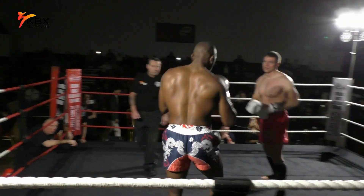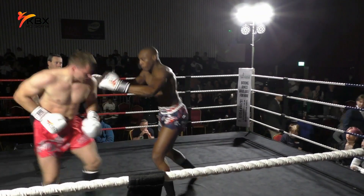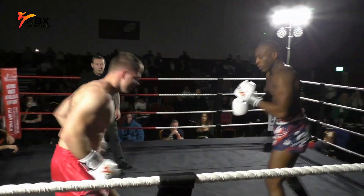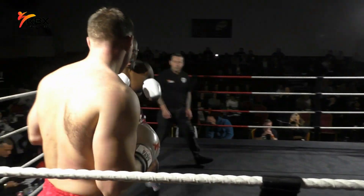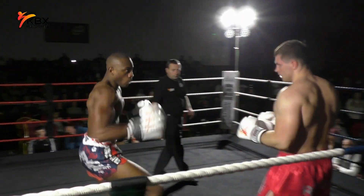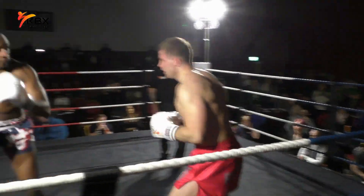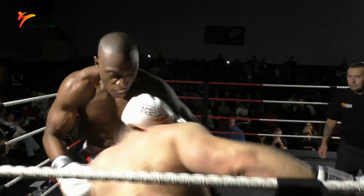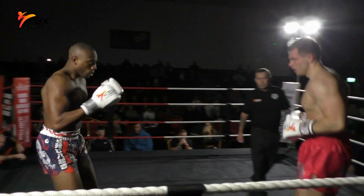They're throwing heavy shots at each other immediately. You can see the southpaw stance for Daiji, orthodox for Erdas, who is throwing those heavy right hands to the midsection of Daiji. A chopping low kick from Daiji in reply off that rear leg. He looks to step in — heavy hooking punches from Erdas. Daiji looks to drive the left knee in, Erdas pushes him away.